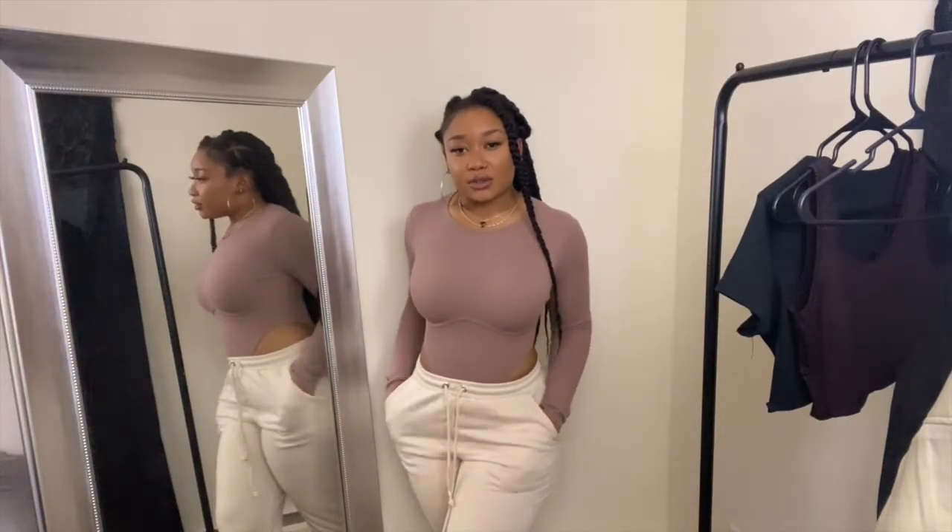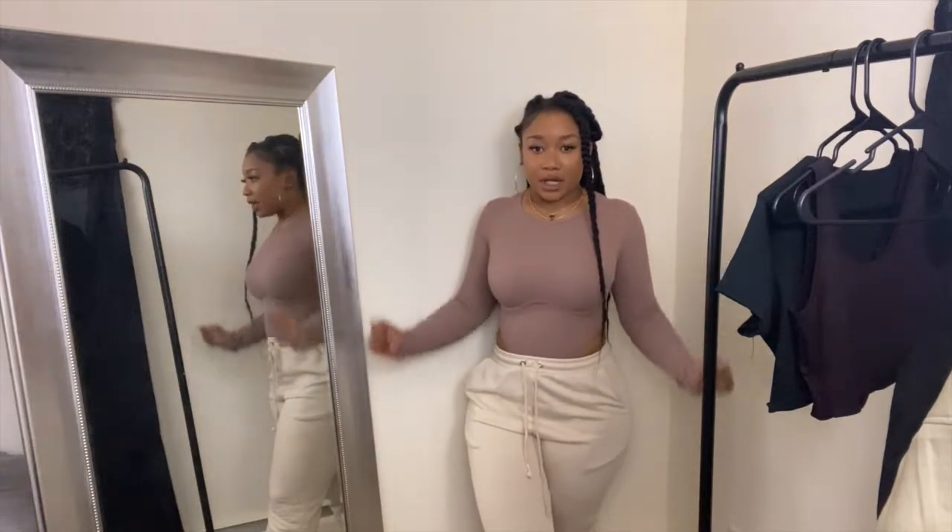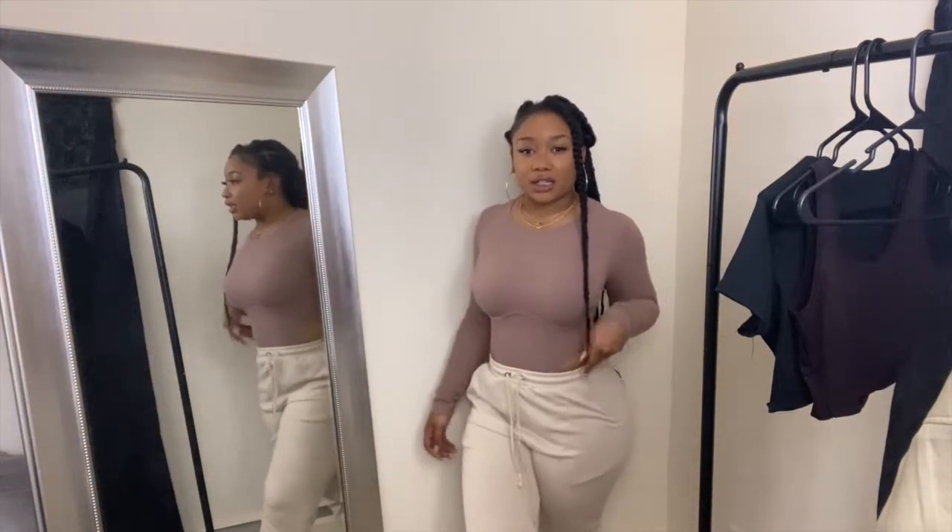I still think these two look good together, it's just not exactly the vision I had in mind. But I'm still liking it.